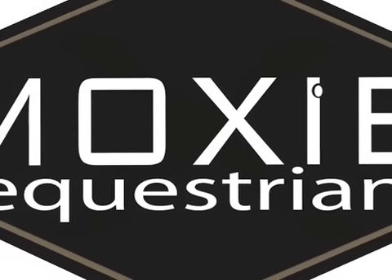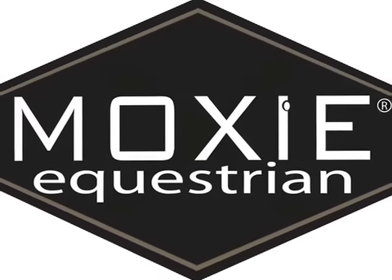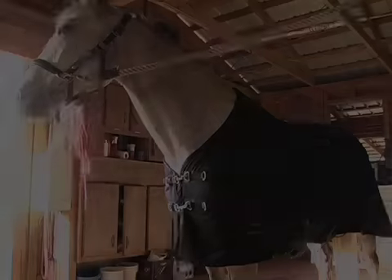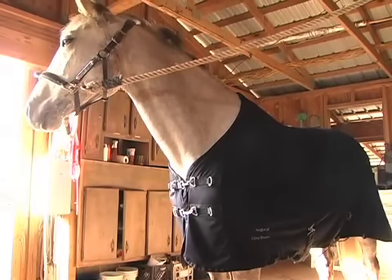Moxie Equestrian is a certified female-owned and operated corporation known for their high-performance fabrics. Moxie presents their newest product, the Liquid Titanium Therapeutic Cooler.